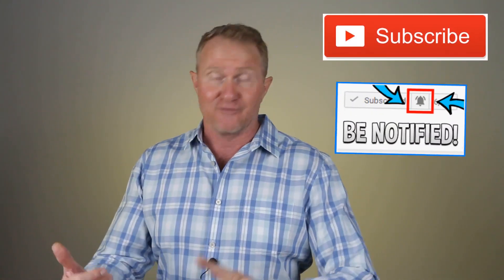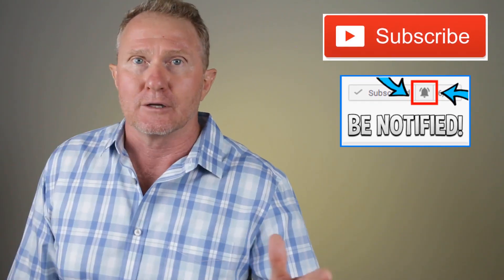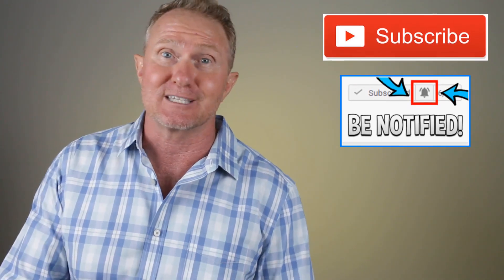I'm Doug Massey. Before we get started, please give the video a thumbs up and subscribe if you haven't already — we put out a new final expense sales training video every single week. Ring the bell to be notified, and hang around till the end of the video where I'll show you how to get the objections superfile.